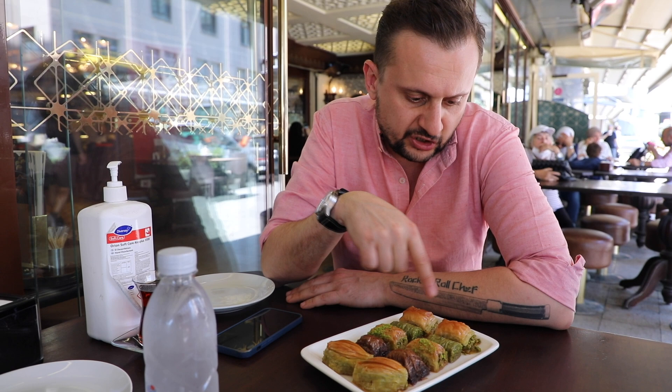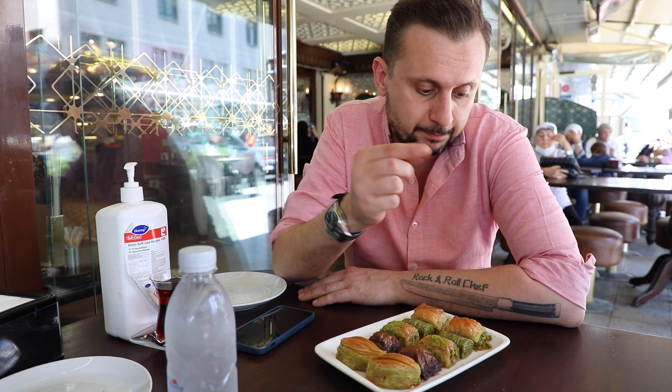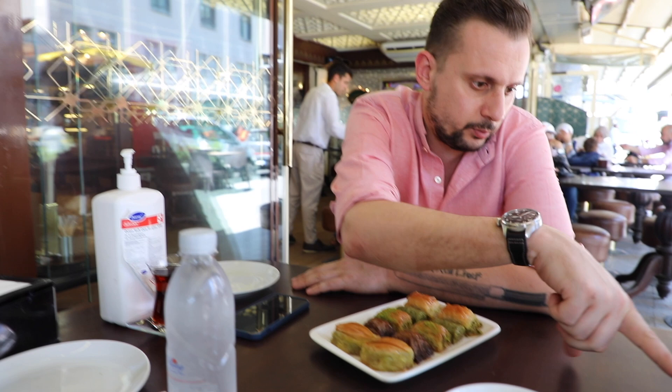This is the traditional way of making baklava. This is the standard one, this one is full of pistachio, and this one has pistachio pieces inside. There's also the chocolate one, and this one is called the mussel shape. Here we have cold baklava — this is a new type, and I think you should try it.